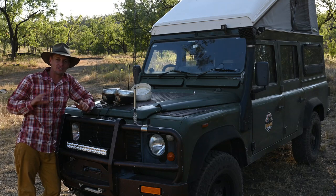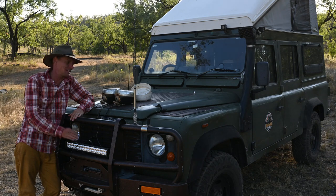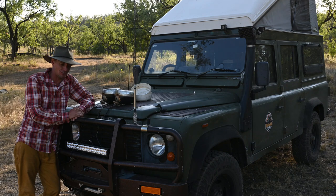Well, the couple of times I've had the chance to test this new light, I've just been blown away. It's night and day compared to the old ones. The old discs can't compete against 21st century technology.